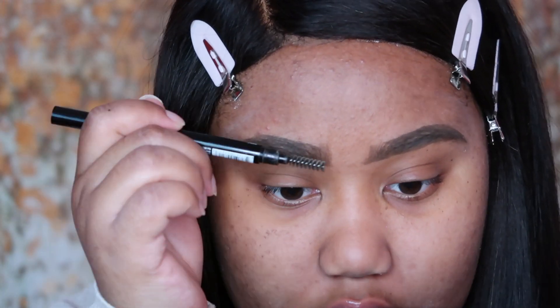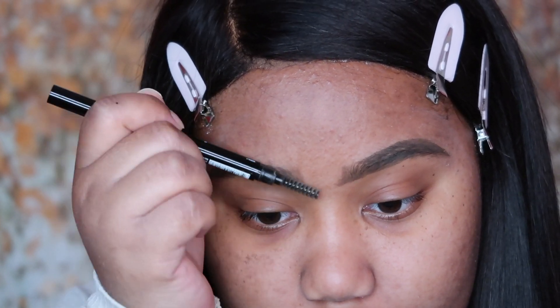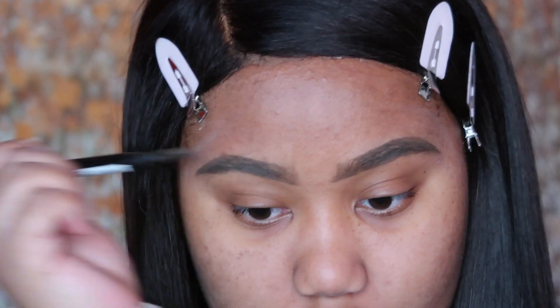Now that my eyebrows look completely hideous but are very filled in, I'm going to use my spoolie — it's just an old spoolie from a finished eyebrow pencil I used to use. I'm going in and kind of lightening up the front of my brow and taking some of that product off.